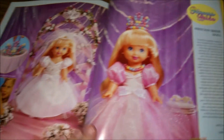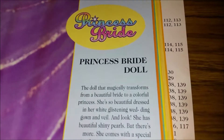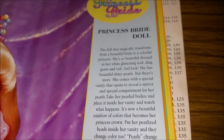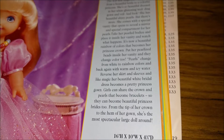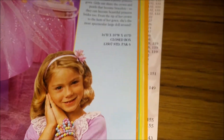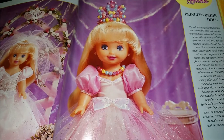Next we have Princess Bride — not the movie, but the doll. She magically transforms from a beautiful drop bride to a colorful princess. Very cute — reverse her skirt and sleeves, and like magic her beautiful white bridal dress becomes a pretty princess gown. You can also wear her jewels. So here's your before, and here's your after — and here's your tiara.